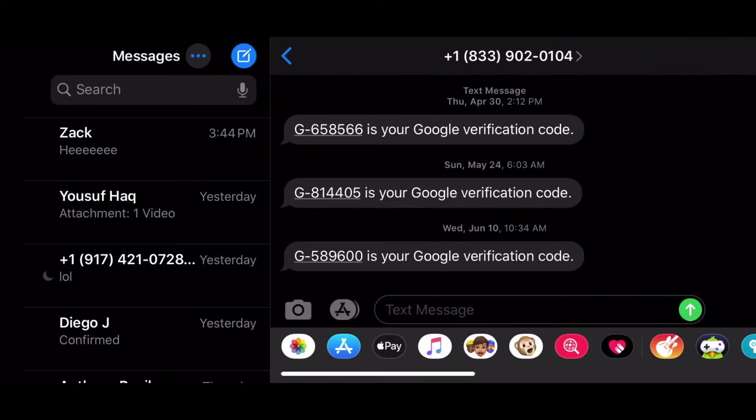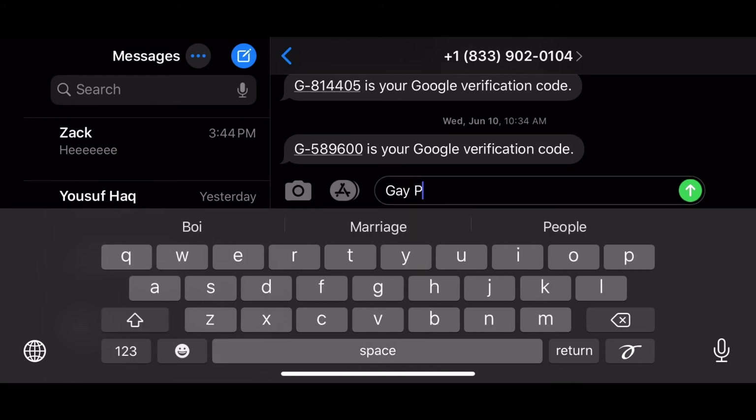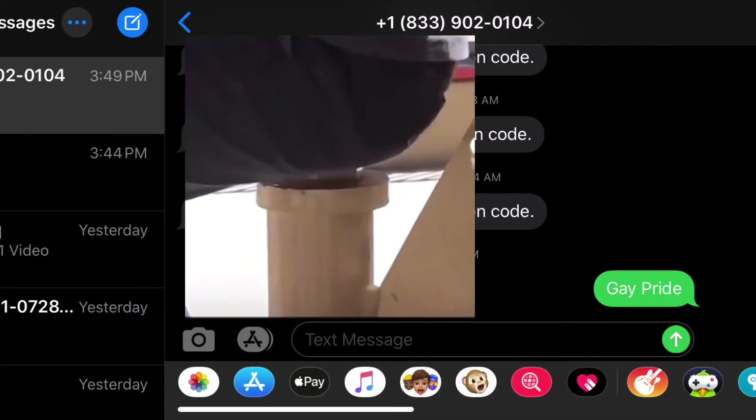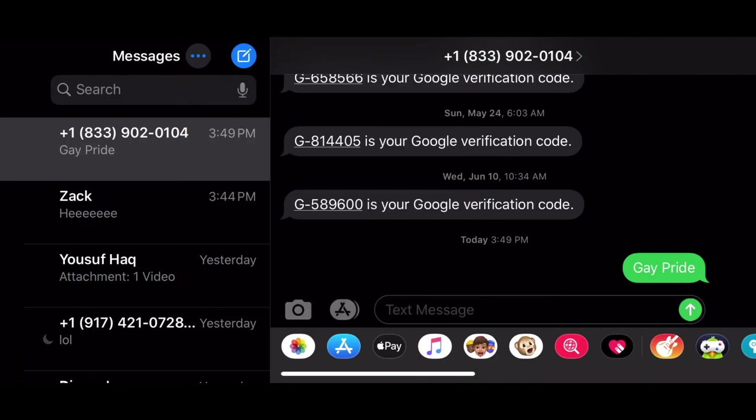I switched over to — what's it called — Google. I'm gonna be messaging Google this message. Hopefully they don't reply back; that would be really funny. But this message we're sending to Google is called 'gay pride.' Now check out what this does. Watch.